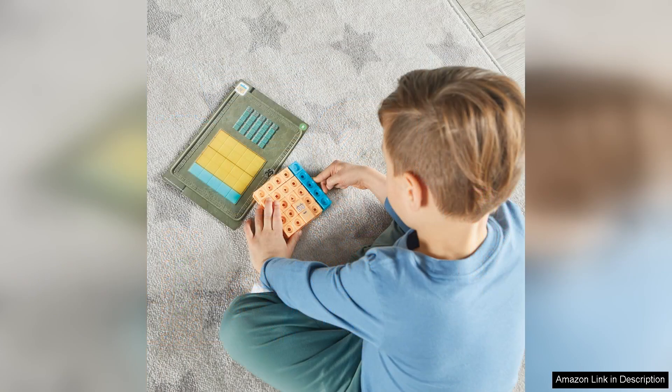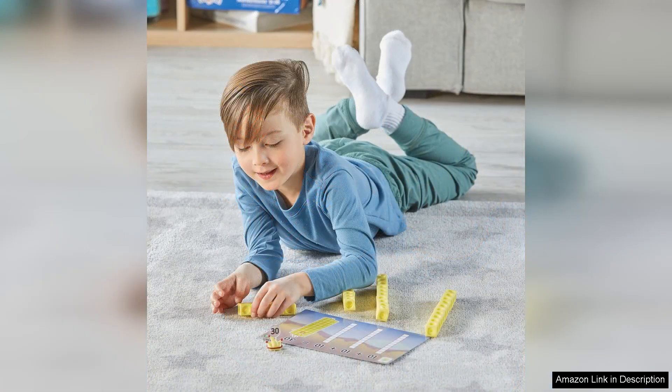Parents and educators will appreciate the versatility of this set. It can be used in classrooms or at home, encouraging family bonding over educational activities. The activities are easy to follow, making it simple for caregivers to facilitate learning without requiring extensive preparation. Moreover, the MathLink cubes can seamlessly integrate into existing math curricula, providing additional practice and reinforcement.